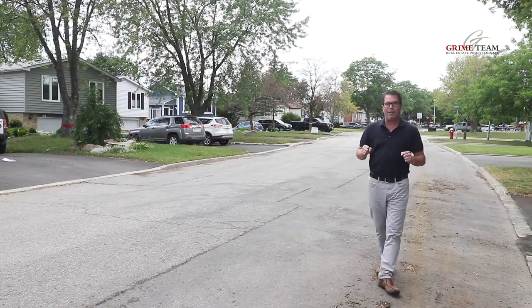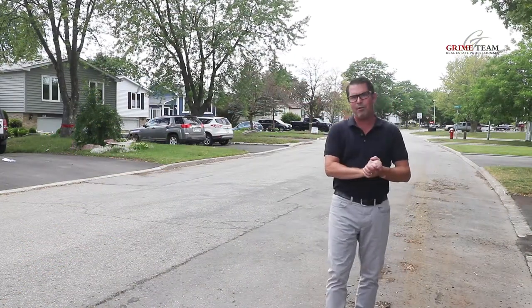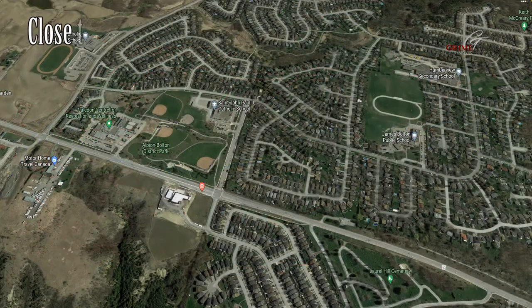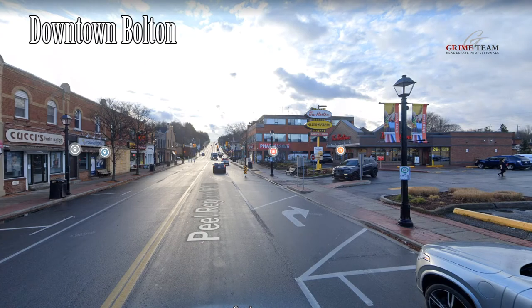Here we are on Whitehead Crescent in North Bolton. It's a quiet, mature, family-friendly subdivision. We're still close to downtown and all amenities, but within walking distance we have schools, parks, playgrounds, and a ton of walking trails for a good hike. We have Glen Eagle and Caloran Woods up the road for golfing, and Bolton is a quick commute to the GTA on Highway 50.